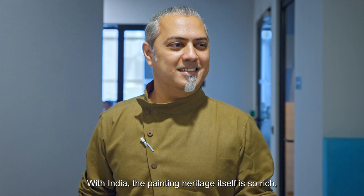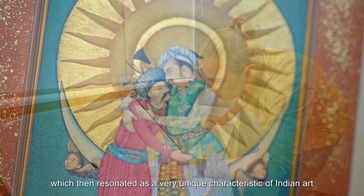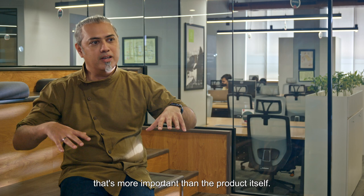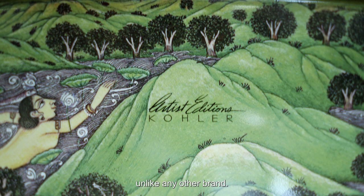With India, the painting heritage itself is so rich that we could pick miniature painting as a style which resonated as a very unique characteristic of Indian art that could reflect on our colour products. You are talking about the artist — there is a story, and the story is so strong. That's more important than the product itself. That's what makes artist traditions very, very unique, unlike any other brand.